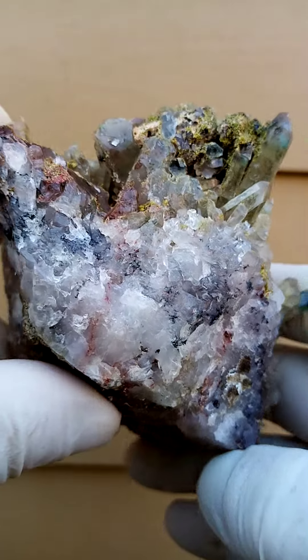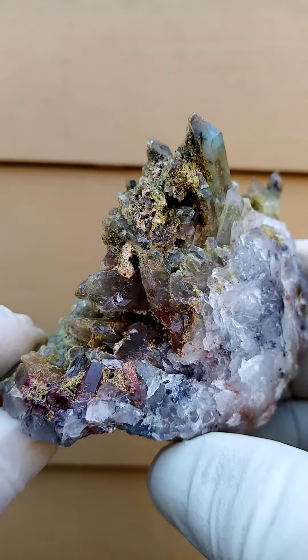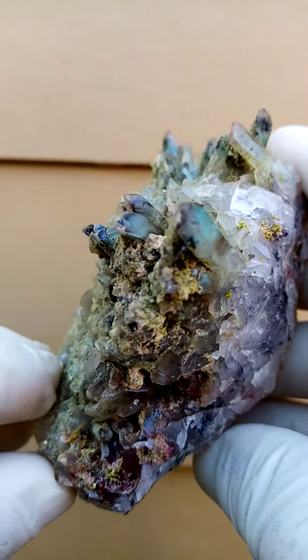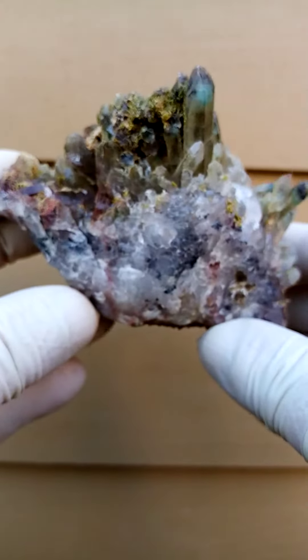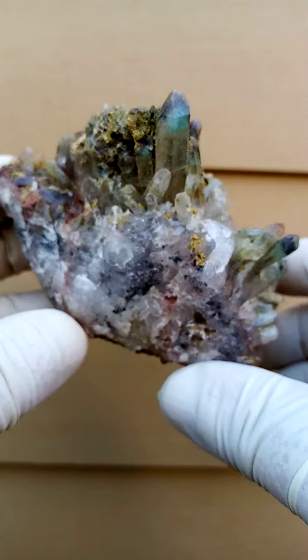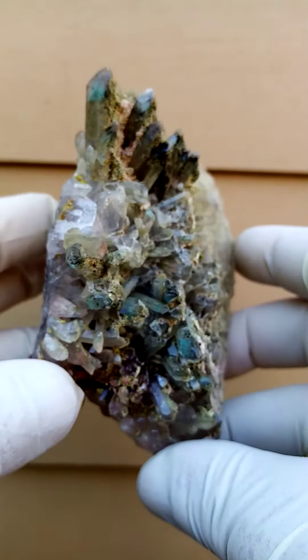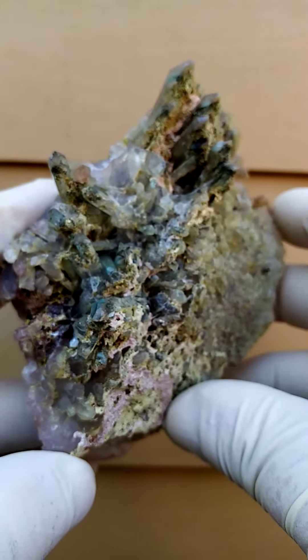All the way from the Artin Villa Mine, Messina, South Africa — a really super aesthetic specimen as well. On a turntable you'd have this effect going around, totally crystalline right through these crystals, with a little bit of epidote sitting on there.